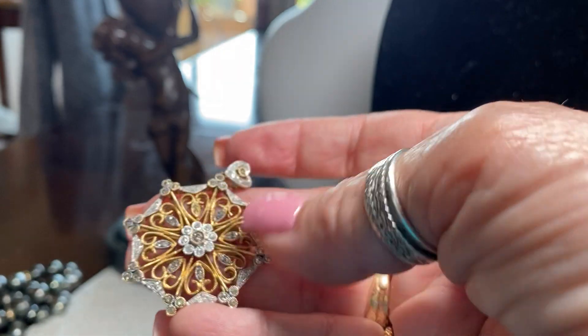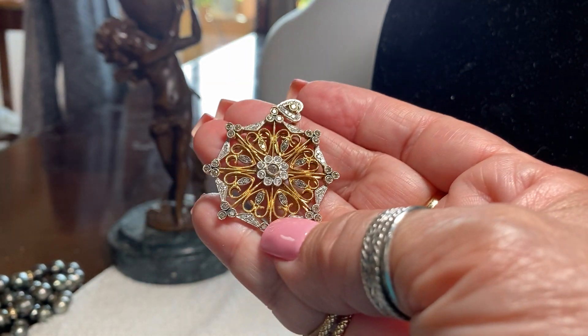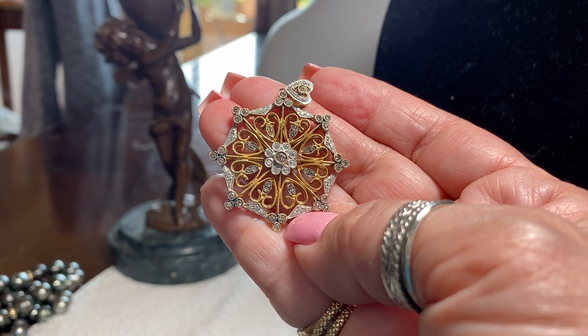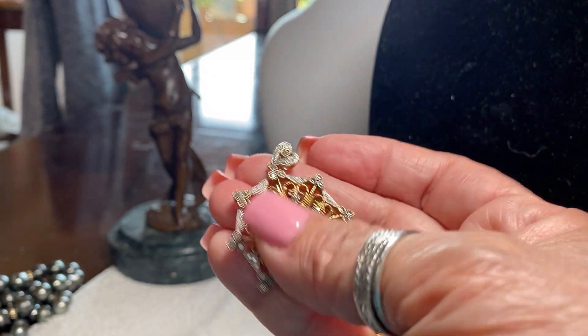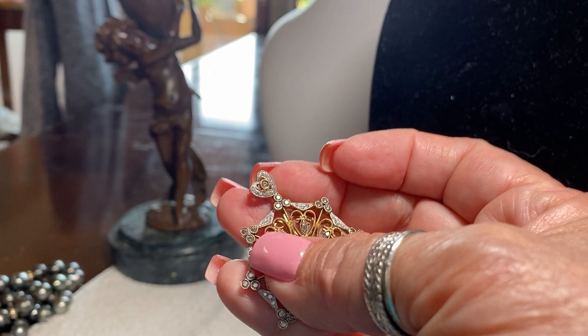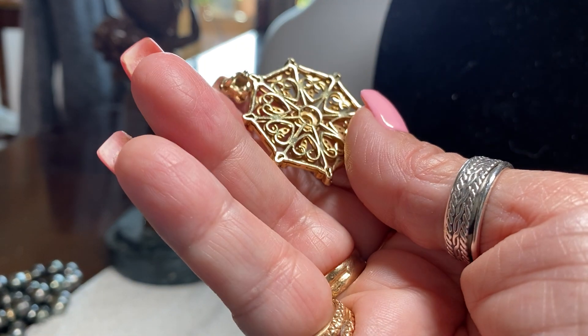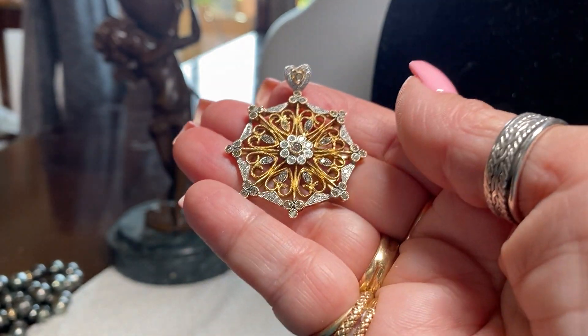Look at this piece — I wear this on a chain. He bought me this several years ago. You notice everything has hearts in it — all the hearts around the circle, and then the veil is a heart. All in diamonds and gold. Isn't that beautiful? Just beautifully made.